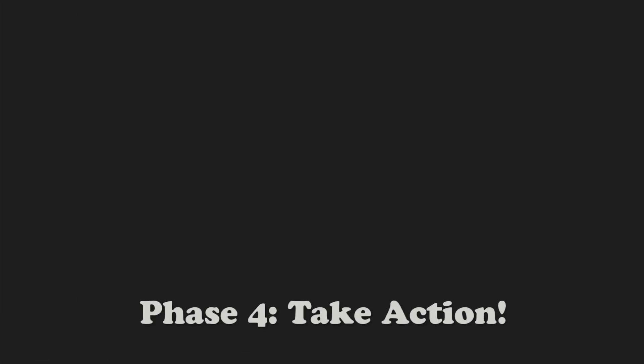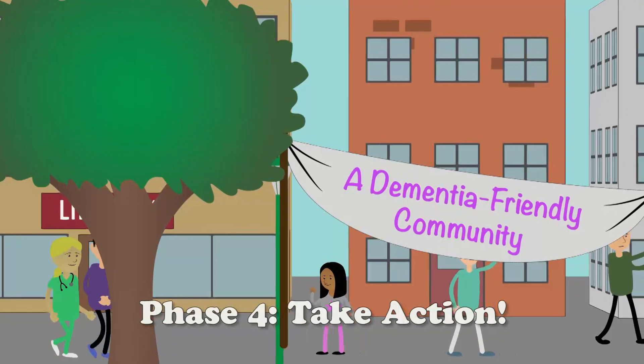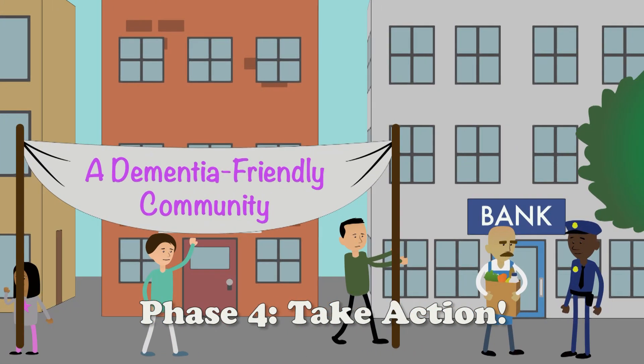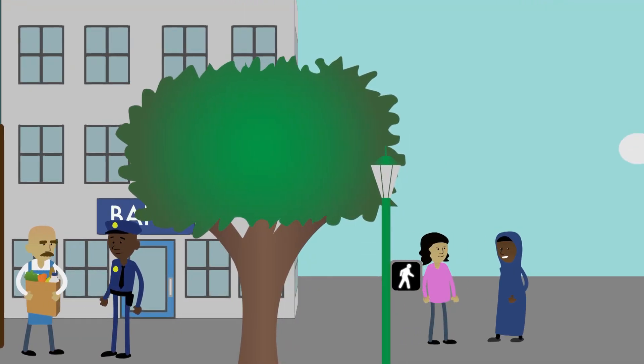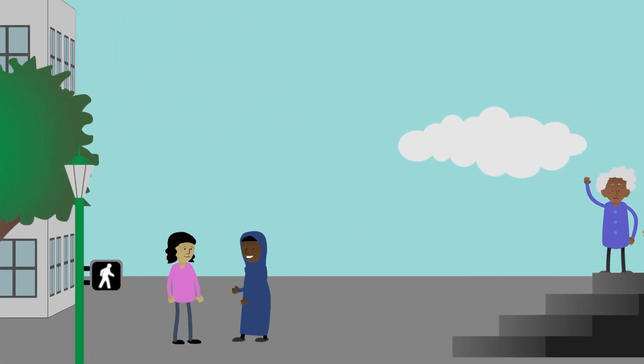Finally, in Action Phase 4, your community will act together, taking steps to become dementia-friendly and improving the quality of life for everyone touched by the disease. Ideally, all areas of the community adopt dementia-friendly practices, and the entire community undertakes goals they have chosen together.